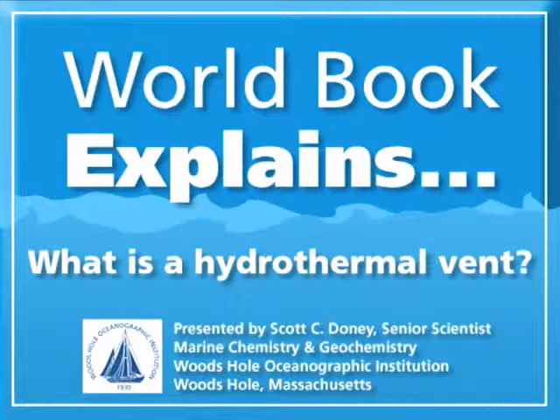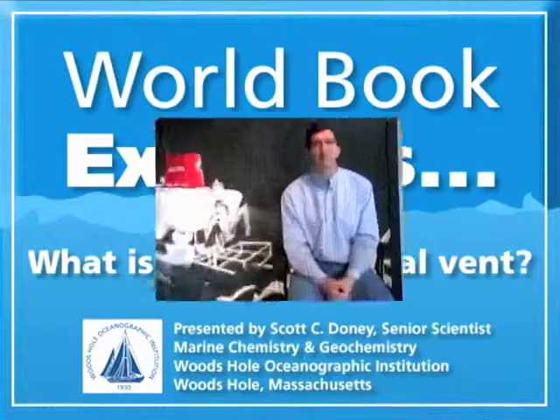Hi, I'm Sierra. I'm 13 years old and I respond to a hydrothermal vent. I'm Scott Doney. I'm an oceanographer at the Woods Hole Oceanographic Institution. And the question was, what's a hydrothermal vent?